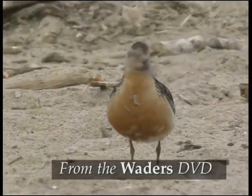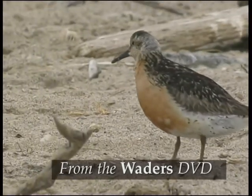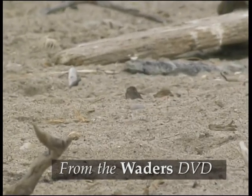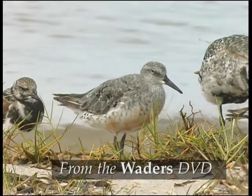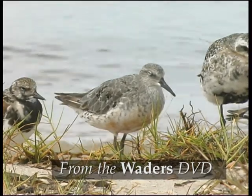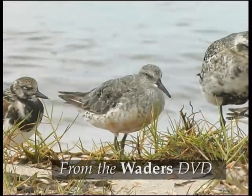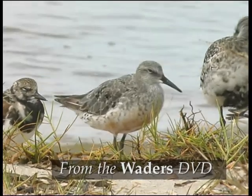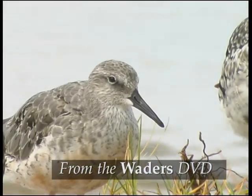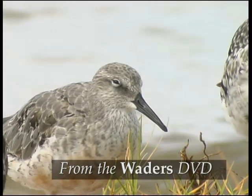The legs are a bit on the short side, and although they are greyish or greenish, they often simply look dark. This bird has largely moulted into non-breeding plumage, but there's still a bit of red on the underparts, and a few dark breeding feathers are left on the upper parts. The blackish bill is rather short and tapers evenly from a stout base.